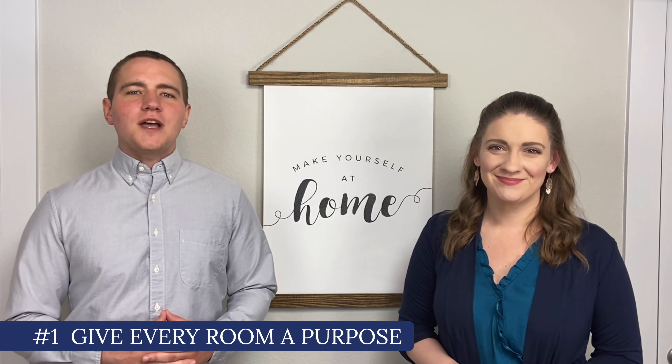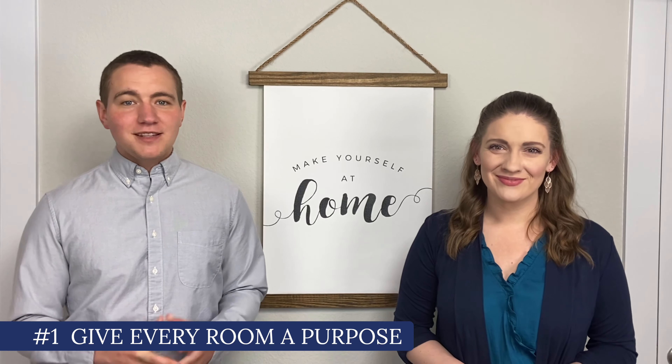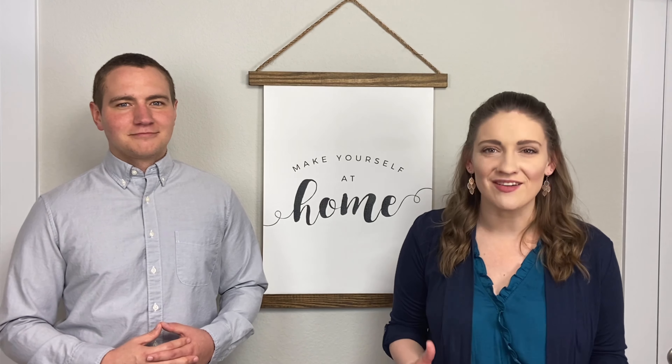Number one: give every room a purpose. This means no empty rooms. One of the most important things to keep in mind when prepping your home for sale is that buyers who are looking at your home aren't buying a house, they're buying a lifestyle. Many buyers have a hard time using their imagination when looking at homes, which means they might overlook a great way a space could be used if it's left empty.